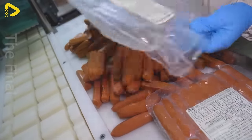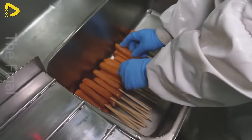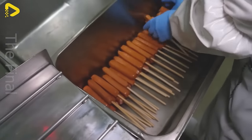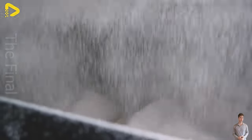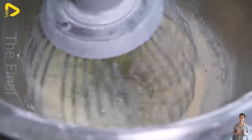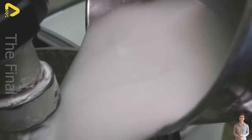Korean hot dogs aren't just your average street food — they're a tantalizing symbol of irresistible flavor. Each layer, from the savory sausage to the oozy melted cheese to the crispy outer batter and diverse toppings, harmoniously combines for a unique and irresistible culinary experience.